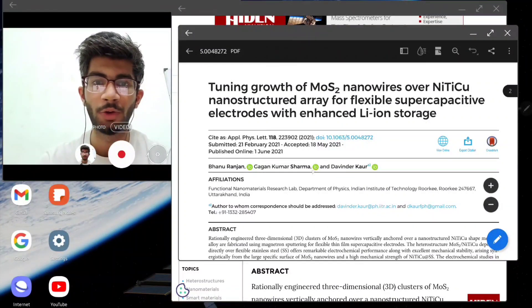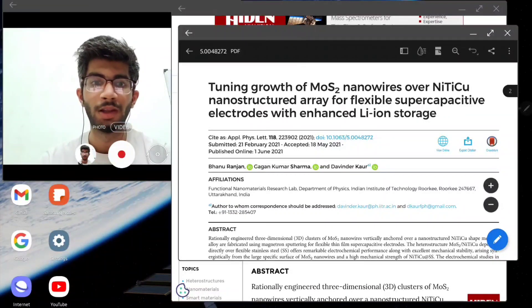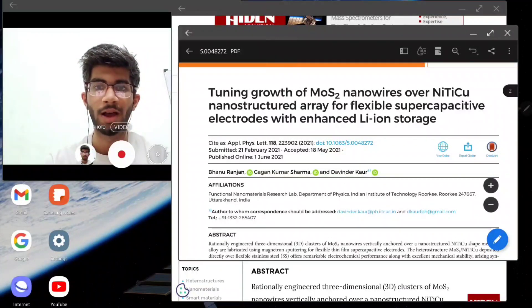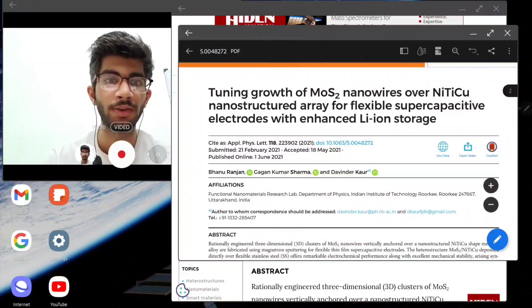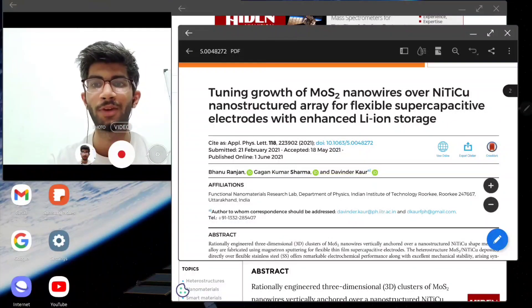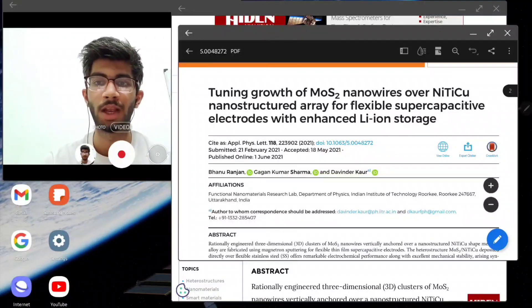This is the paper. I am Bhanuranjan, and this is my lab mate Kagan Kumar Sharma who helped me in this paper, and the last author is my supervisor Professor Devinder Gor. I am working on supercapacitors. The paper is titled: 'Tuning Growth of MoS2 Nanowires over NiPiCu Nanostructured Array for Flexible Supercapacitive Electrodes with Enhanced Lithium Ion Storage.'